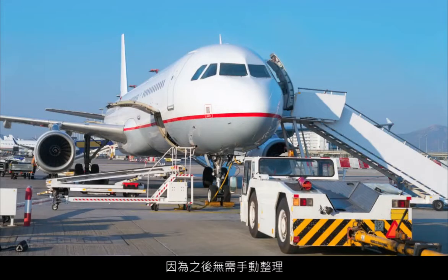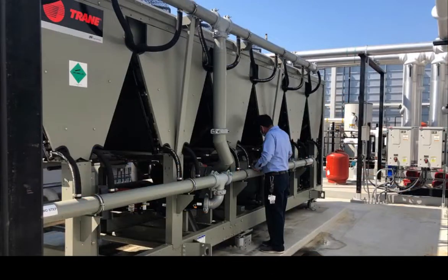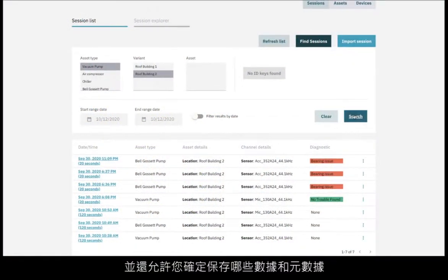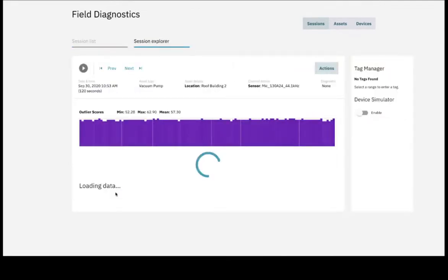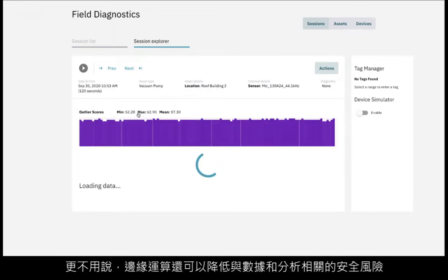This improves the response time of your maintenance or quality team, as there is no need to manually organize, search, and make sense of the data afterwards — the AI takes care of it. It also allows you to decide what data and metadata should be saved, reducing the costs associated with data transmission and storage. Not to mention that edge computing reduces security risks on the data and analytics.